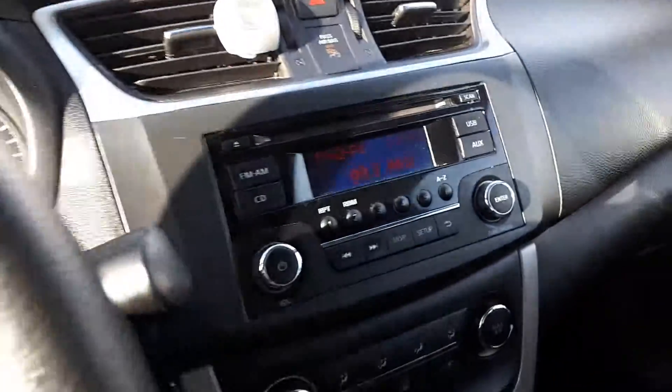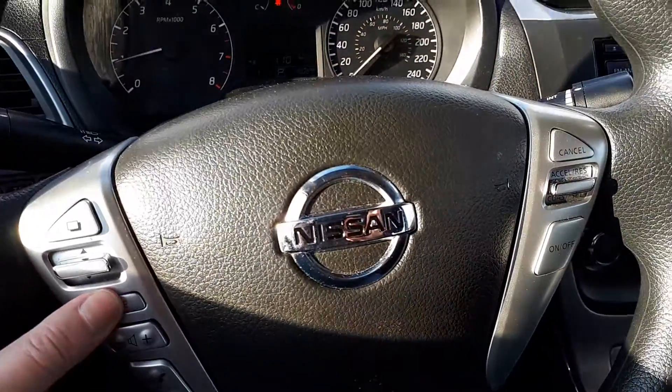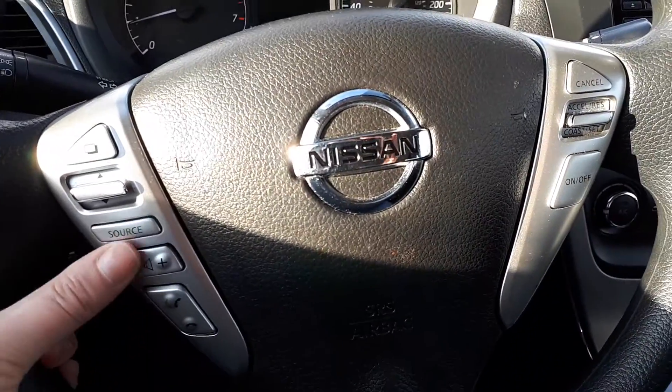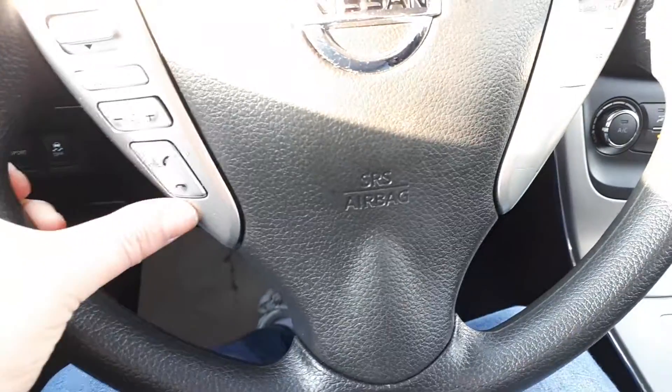This one here is your presets, as well as to change from radio station to CD, USB, or auxiliary. That's your volume control. Here is your Bluetooth buttons and your cruise control buttons.